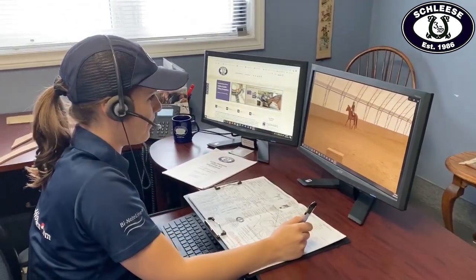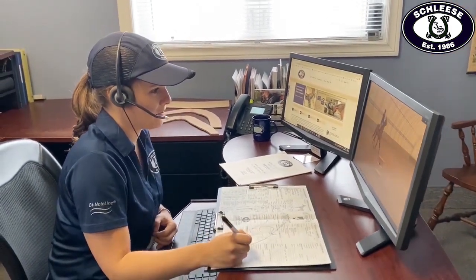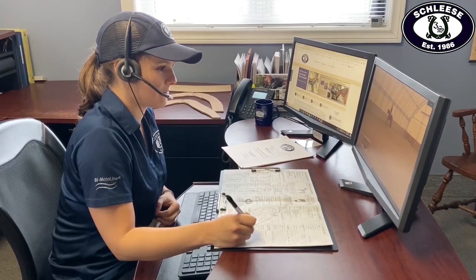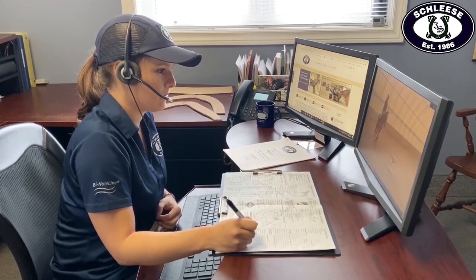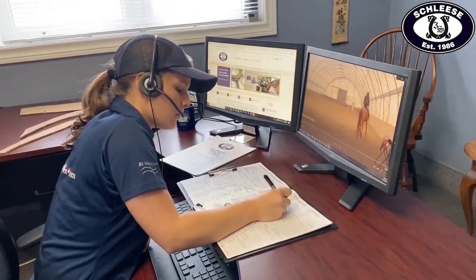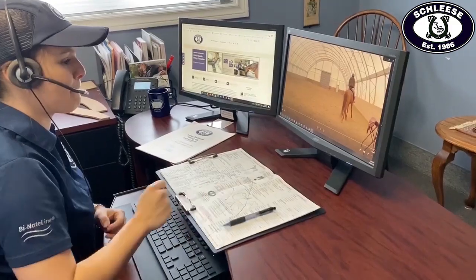Of course, some of these exhibited behaviors can be attributed to factors other than saddle fit, and sometimes, even after the fit of your saddle has been addressed, a horse may continue to display these behaviors in anticipation of the discomfort or pain they were experiencing. If the behaviors don't subside after a few rides, we always recommend looking into other factors that could elicit the behavioral response you are observing. Additionally, not every horse will exhibit all of these behaviors, and each consultation is unique to the horse and rider. This one-on-one consultation also provides you the opportunity to discuss how you feel when you ride and to describe any concerns with your horse and their movement. Once we have completed your assessment and the form has been filled out, we will provide you with a detailed copy of the report so that you may track changes in your horse and keep track of any behaviors previously exhibited under saddle.